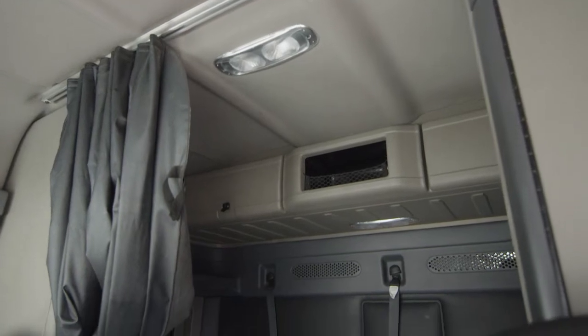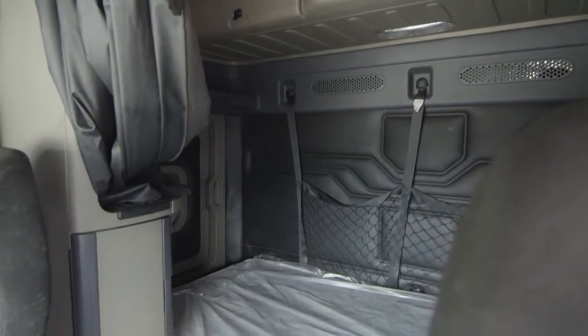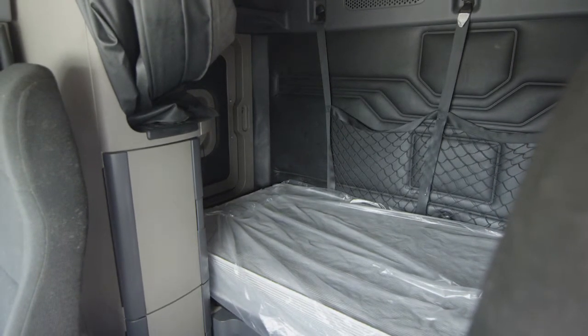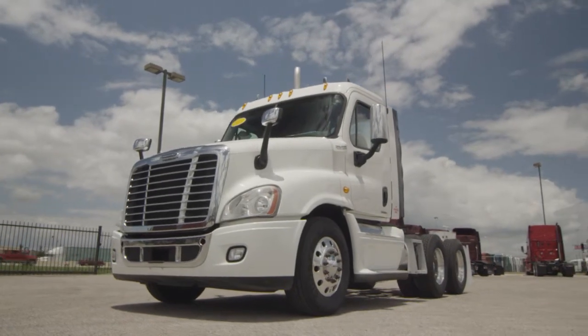Our trucks go through a rigorous inspection where repairs are completed by factory-trained technicians. They are also professionally detailed inside and out, with a new sleeper mattress installed. Freightliner used truck warranty is available for up to two years.